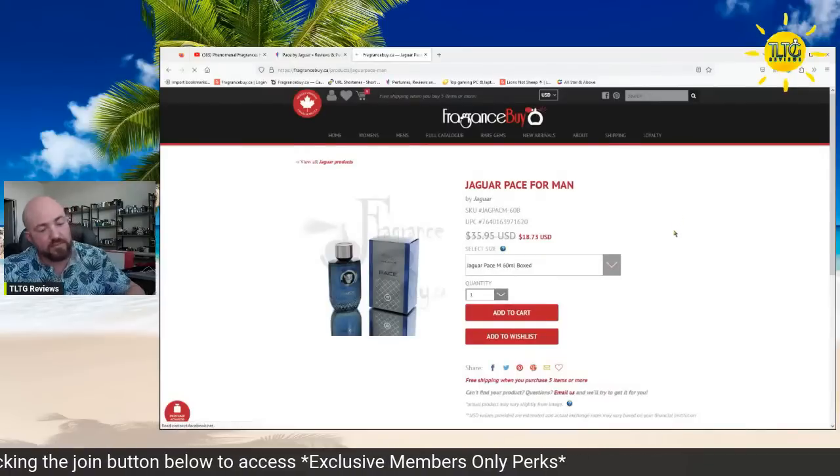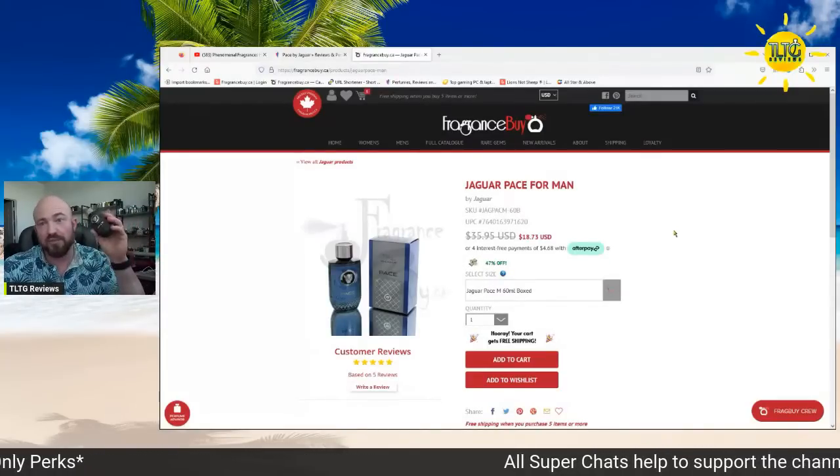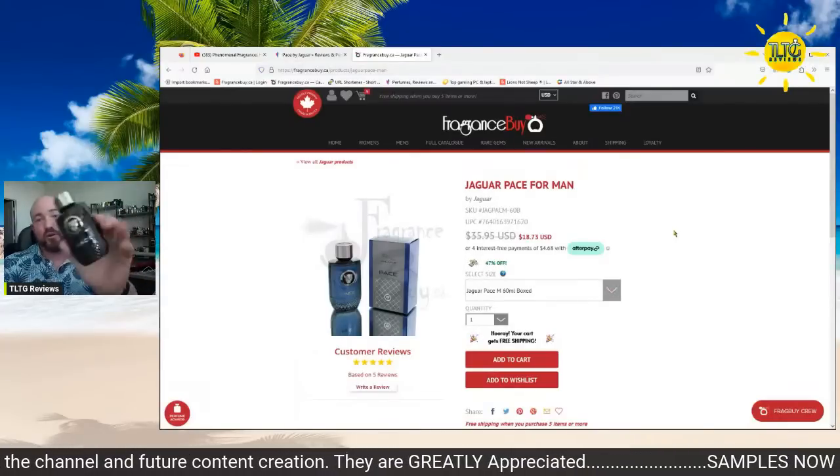18 bucks for the same 60ml I have in my hand. Next time you're ordering something on Fragrance Buy and trying to get to free shipping at five fragrances, let this be one of your filler picks. Don't just grab latafas and moffs — get Jaguar Pace. This was sitting in the back of the collection and it deserves some run. I might even wear this one out the shower tonight — it smells like a spicy shower gel in the first place, so it's great for that. Let's see what you guys have going on.